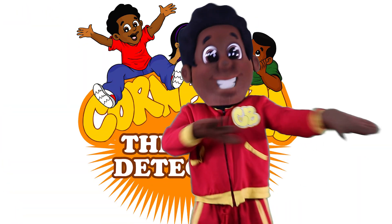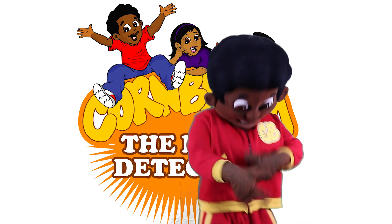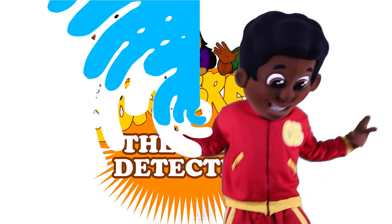They call him Cornbread, the math detective, figured out — we will never quit until we get the problems right.